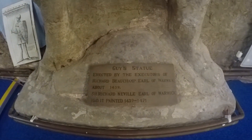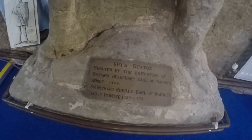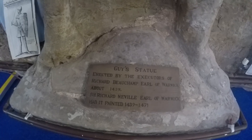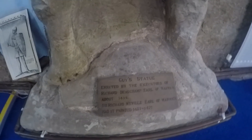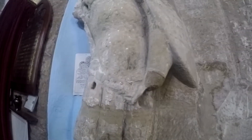Guy's statue, erected by the executors of Richard Beecham, Earl of Warwick, about 1439. Sir Richard Neville, Earl of Warwick, who had it painted — 1439 to 1471. So somewhere in this 30 years it was painted. Can't someone come up with a better date?